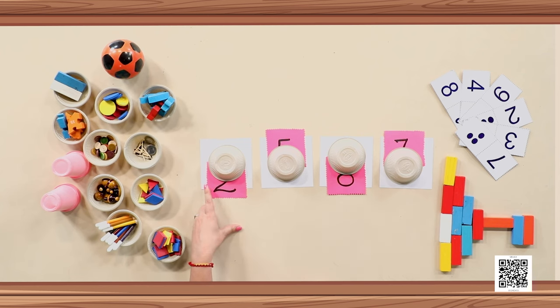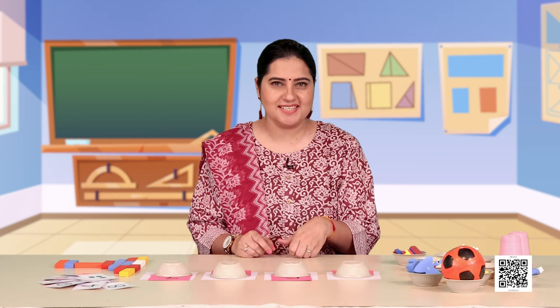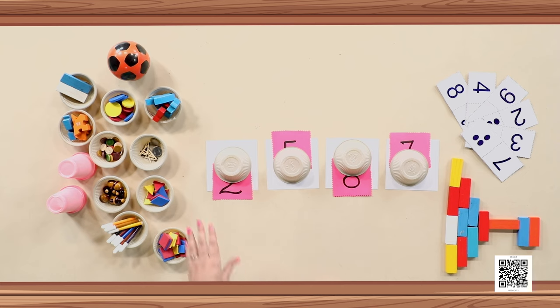Here, can you see that I have these bowls placed here and there are number cards below them? Can you identify the first number? Try — just try to imagine which number looks like this from below. Some of you have got it, some of you are still thinking. Come on! Now let us reveal the answer — all we have to do is remove this bowl.